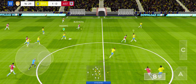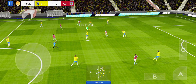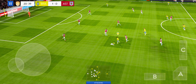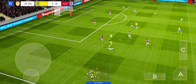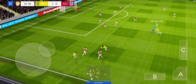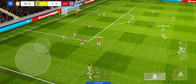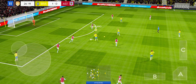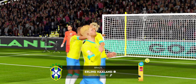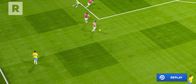Volleyed forward! He did really well there! That's good link-up play! Clean challenge! A great goal there.